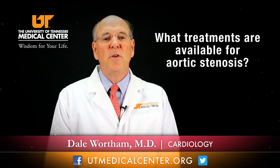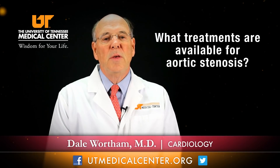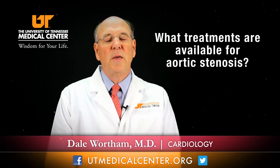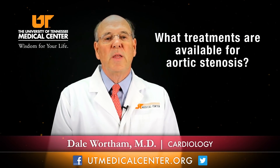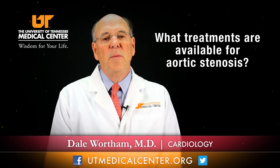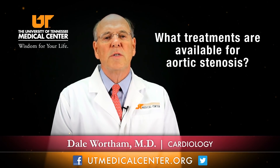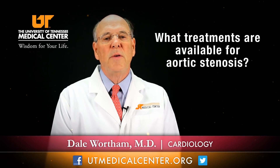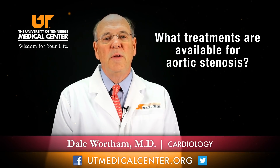Medications are used primarily for arrhythmias, fluid retention, or blood pressure. A key treatment is balloon valvuloplasty, where you put a balloon in the valve — which is restricted, calcified, and has decreased motion — and inflate it. However, we learned in the 1980s that balloon valvuloplasty only works temporarily in aortic stenosis, so we use it primarily as a diagnostic tool or as a bridge to some other more definitive therapy.